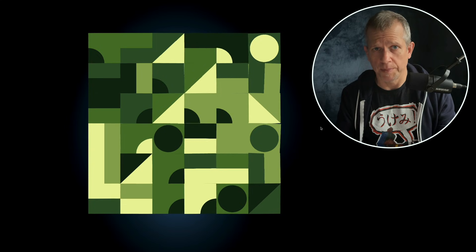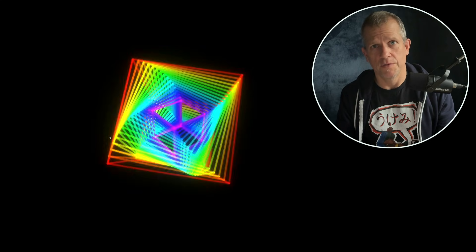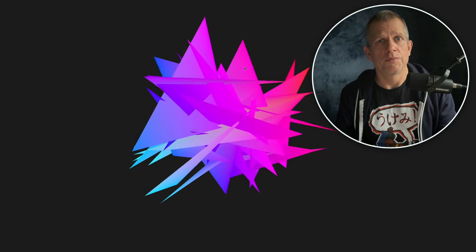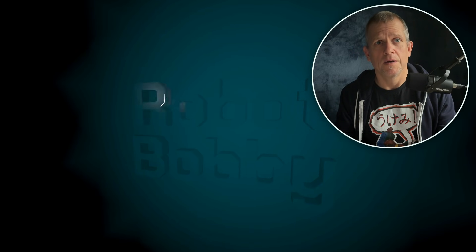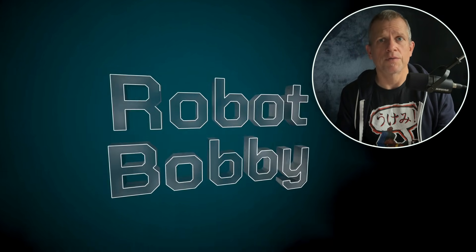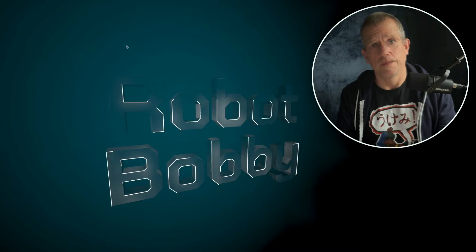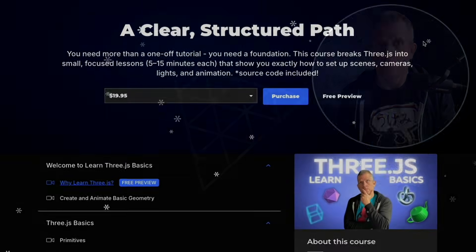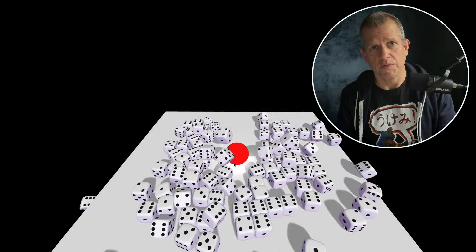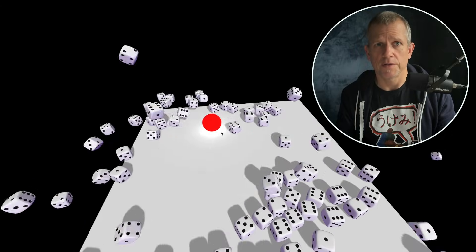On top of that, there are tons of learning resources — blog posts, CodePens, GitHub repos, tutorials, and full courses covering everything from your first cube to advanced shaders and post-processing pipelines. You've also got YouTube channels focused on this stuff, like this one, Robot Bobby, where we build creative projects step-by-step and talk through the why, not just the what. And if you want a structured path, courses like Learn Three.js Basics make it accessible and fun, even if you're not a math genius or a graphics engineer.